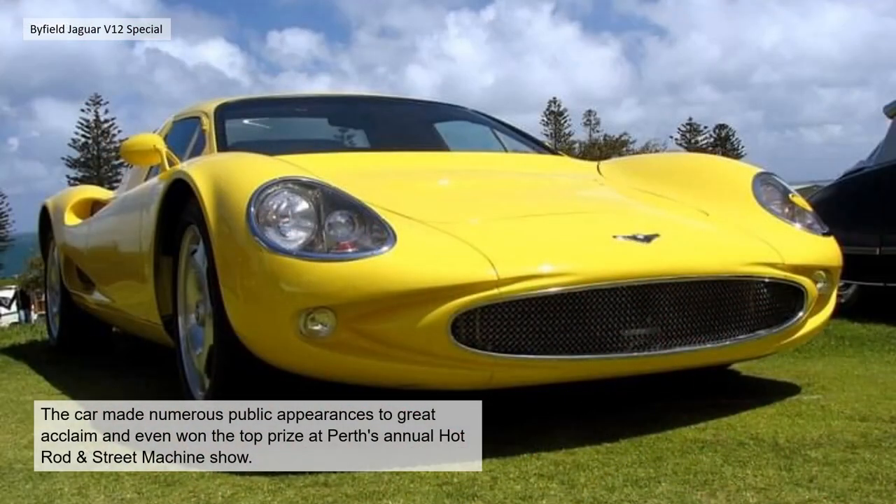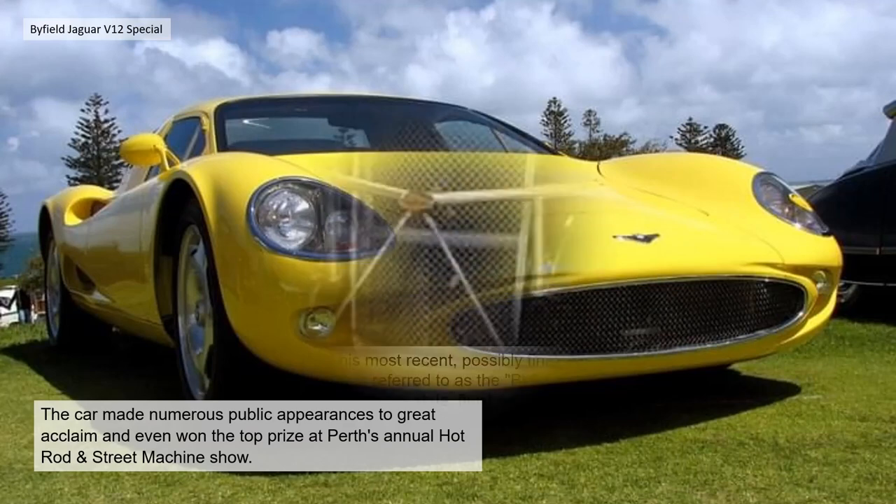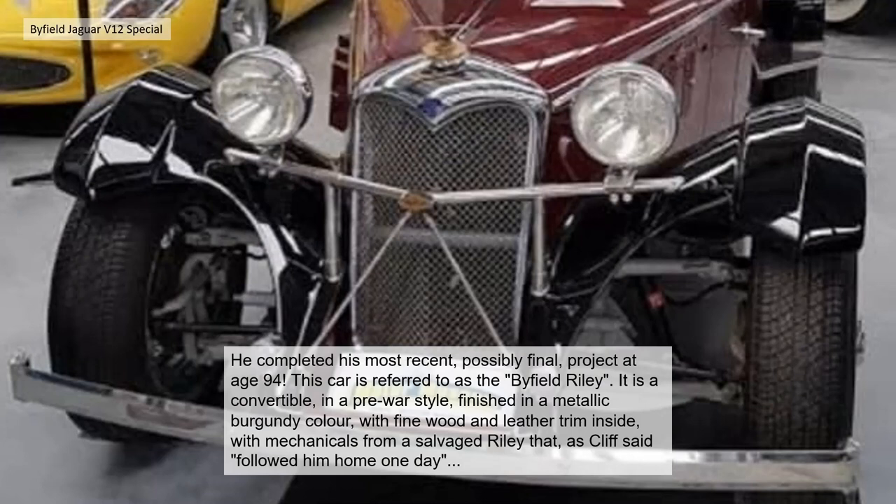The car made numerous public appearances to great acclaim and even won the top prize at Perth's annual hot rod and street machine show. He completed his most recent, possibly final, project at the age of 94. This car is referred to as the Byfield Riley — a convertible in a pre-war style, finished in metallic burgundy with fine wood and leather trim inside.